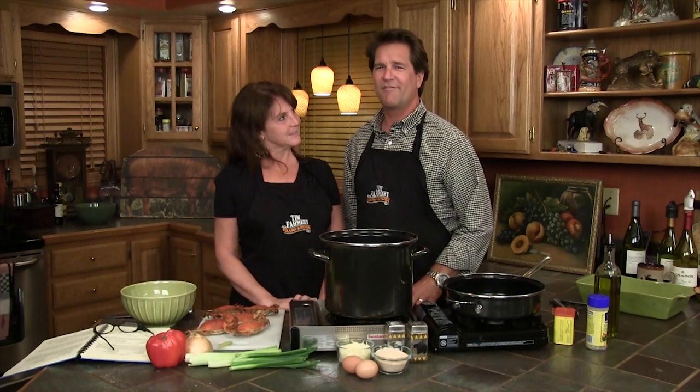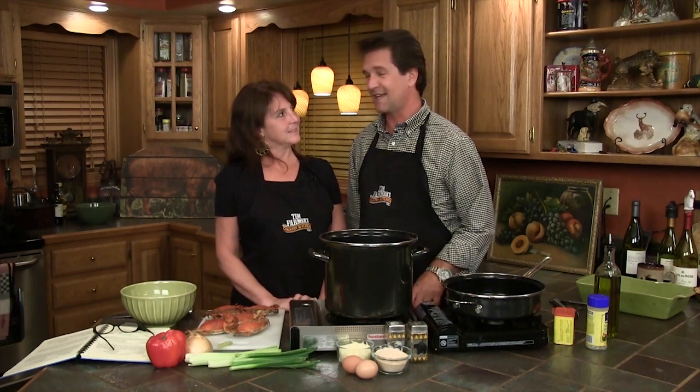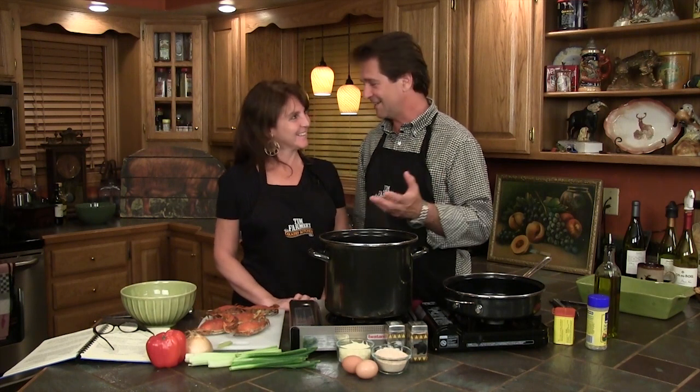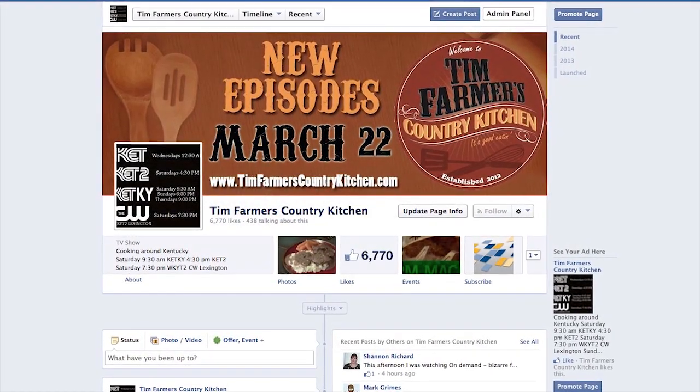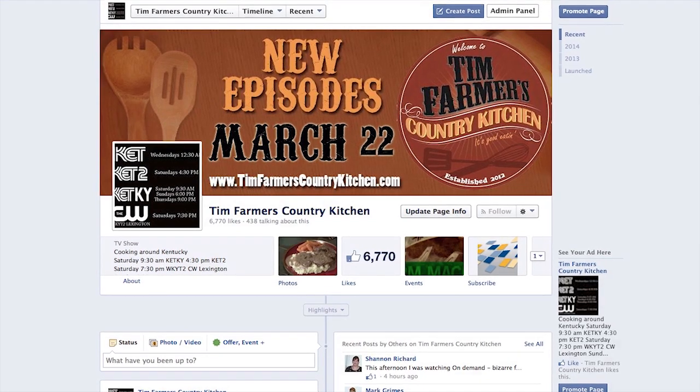Let's talk about our Facebook page. You can find out all kinds of things on Facebook — we share recipes, find out about new restaurants, set up shoots from Facebook. Go to our Tim Farmer's Country Kitchen page, like it, and follow us around. The Tiny Country Kitchen is going to be traveling around and we're going to be cooking some barbecue in there — we'll tell you where we're going.